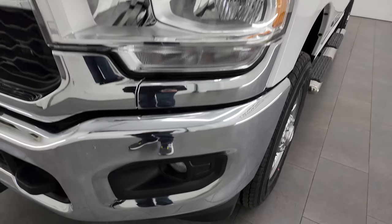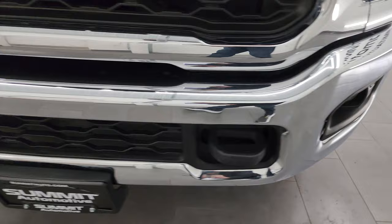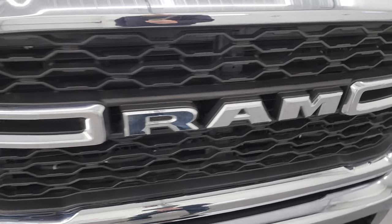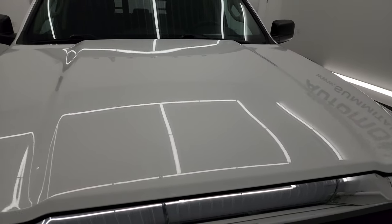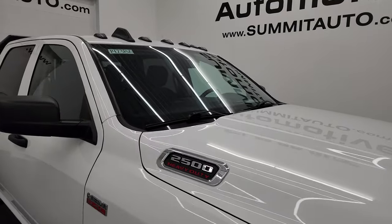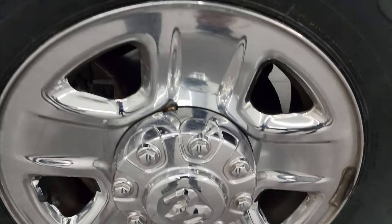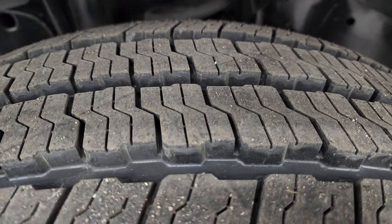Headlight lenses are nice and clear. Factory fog lights and the front bumper is in excellent condition — I didn't see any major dents or dings on there. The grille is in excellent shape as well and I didn't see any dents or dings on the hood. You do get the cab lights up top. The passenger's side front fender is in fantastic condition, and the passenger's side front wheel has no major scuffs or scrapes. That tire is also brand new.